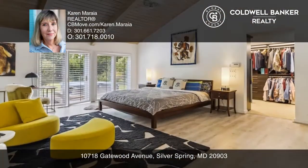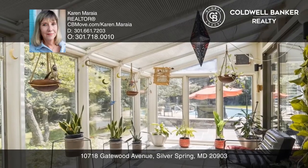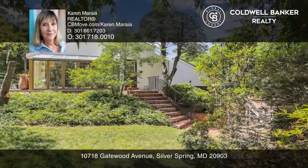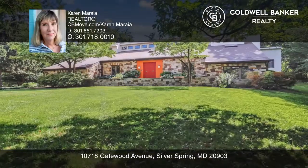Enjoy the full stone wall fireplace, high solid wood ceilings, and full-length walls of windows overlooking the patios, gardens, screened-in porch, and greenhouse. See how you can unwind in your new home by calling Karen Mariah today.